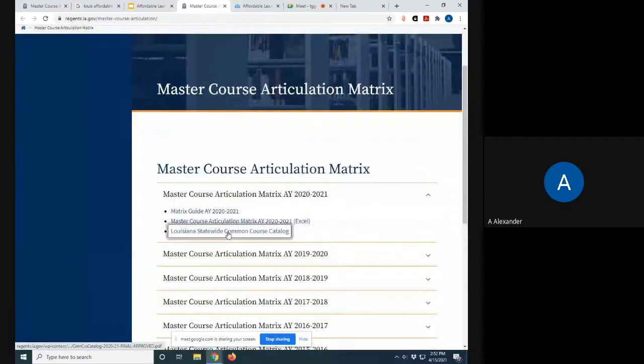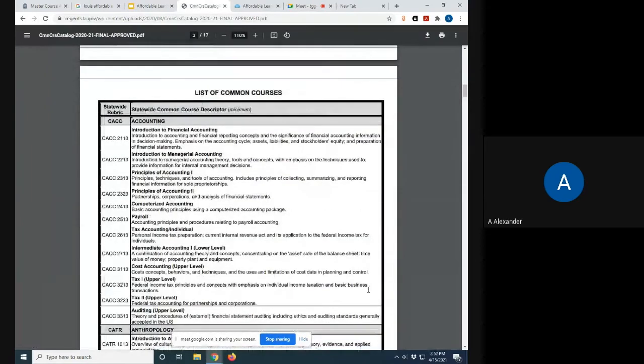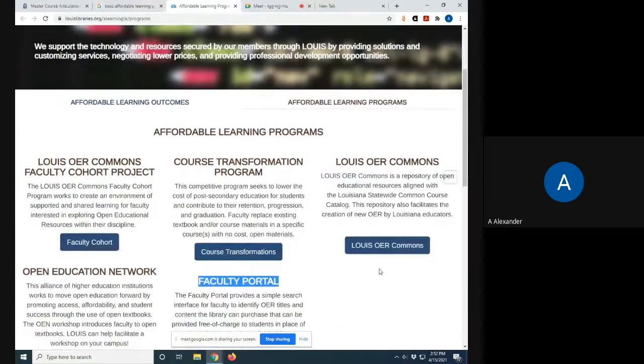In addition, the librarians also aligned at least a thousand of the materials to the Louisiana common course catalog matrix - simply a list of the most common courses in the state, each given a common descriptor, a four-letter rubric designation, and a four-digit course number for easy reference and alignment. If you are exploring this repository, you actually have the option of aligning any of the resources to these common courses.